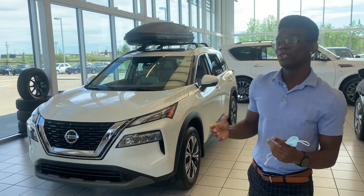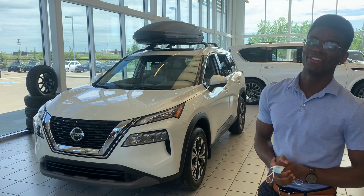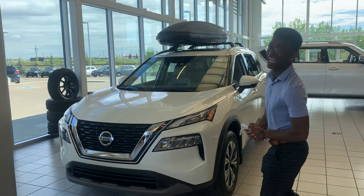It's Rowan here again. I know you're considering a CX-5, so I want to show you something comparable — if not, I think personally better. It's the 2021 Nissan Rogue.